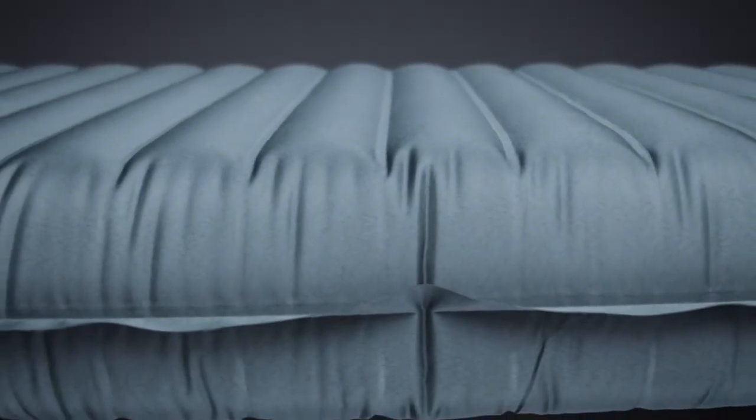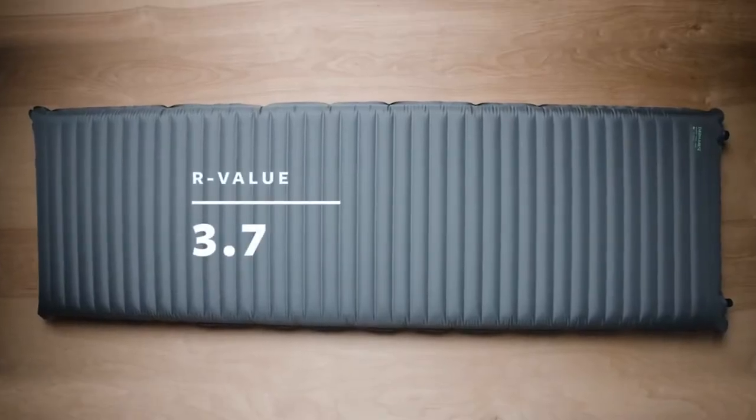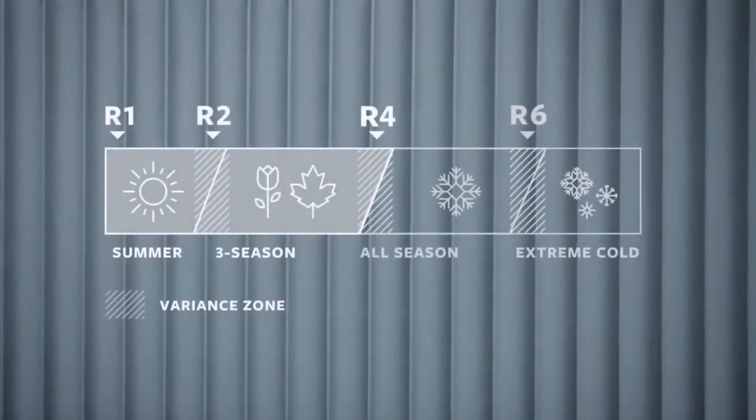The stacked layers of triangular baffles, combined with our unique ThermoCapture technology, gives this pad a 3.7 R-value, making it perfect for all of your three-season adventures.